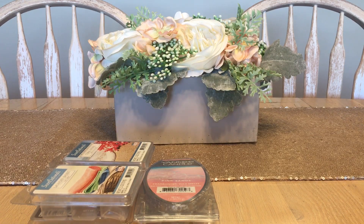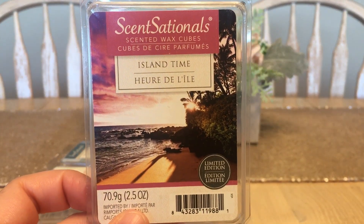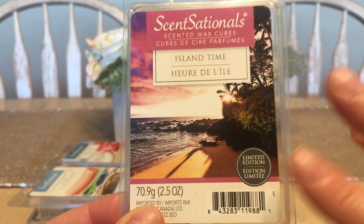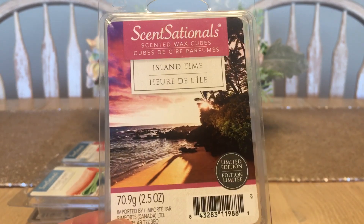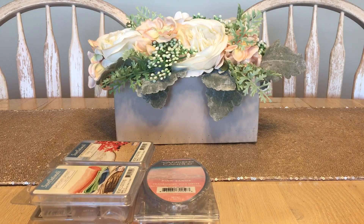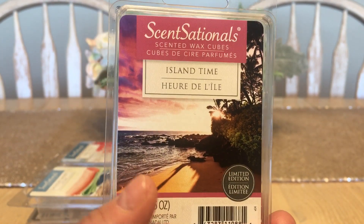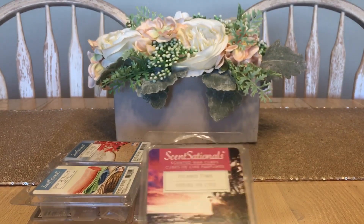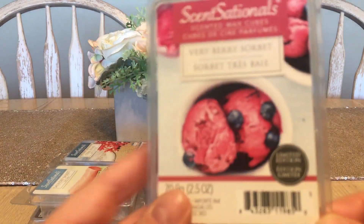Next Sensational scent — I love the picture on it. It's okay but I probably wouldn't repurchase it. I think I picked this up in Canada as a limited edition summer scent. It smells like a perfume someone would wear, but it also has a bit of an eraser smell, which I can't quite explain. So yeah, I wouldn't repurchase that one.